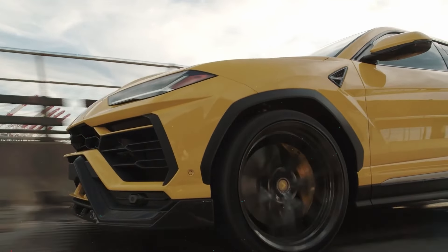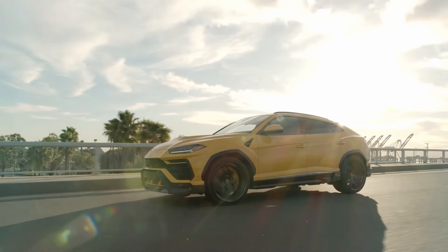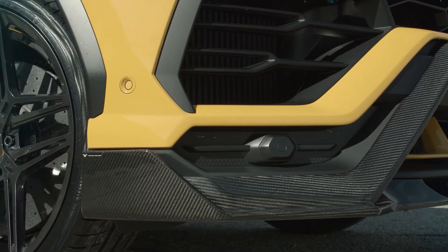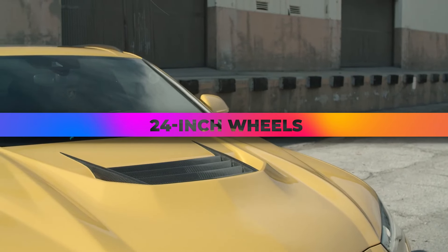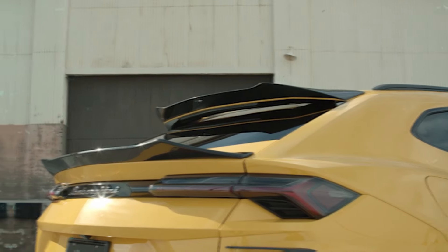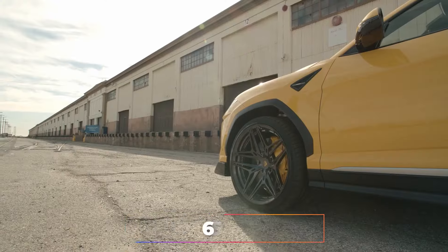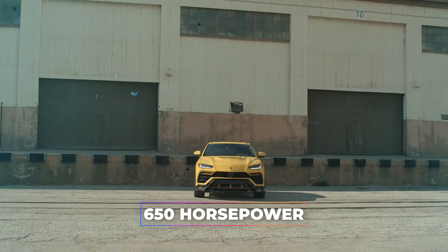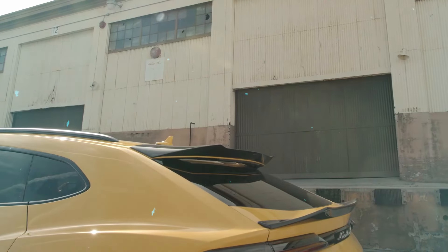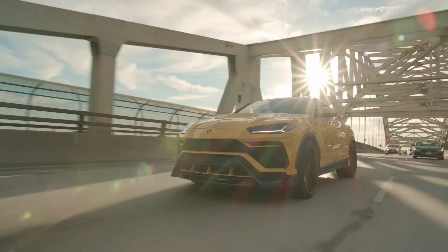Lamborghini Urus featuring a Vorsteiner Wide Body Kit. The Lamborghini Urus receives a striking makeover courtesy of Platinum Motorsport USA, donning a Vorsteiner carbon fiber wide body kit and 24-inch wheels. The aggressive exterior enhancements are complemented by a titanium exhaust system, elevating its performance and aesthetics. With a 650-horsepower V8 engine, the Urus commands attention both on and off the road, epitomizing the marriage of luxury and performance.